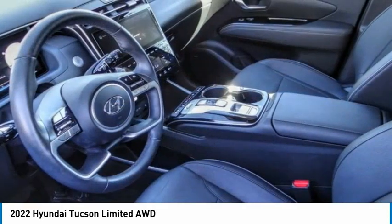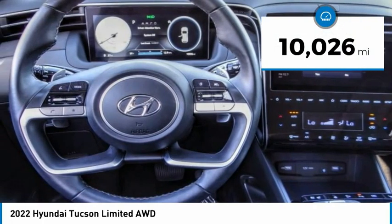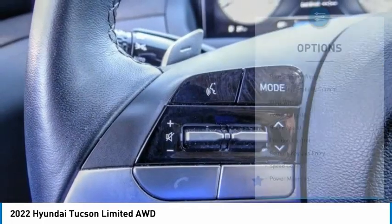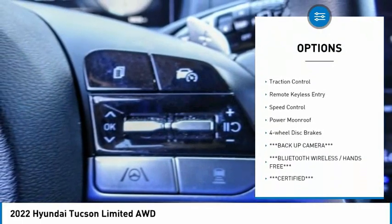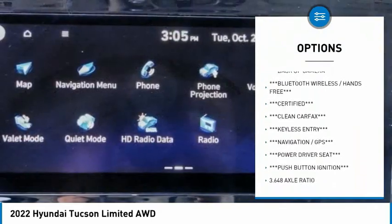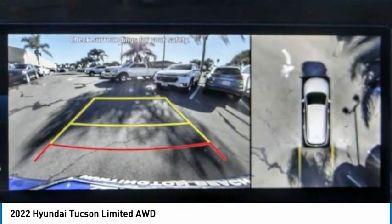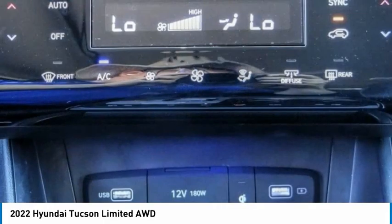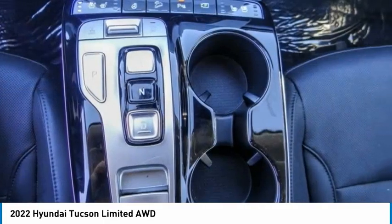This vehicle has less than 15,000 miles. Here are some of this vehicle's great options: rain sensing wipers, electronic stability control, alloy wheels, power liftgate, brake assist, traction control, remote keyless entry, speed control, power moonroof, and four-wheel disc brakes. Is love at first sight really possible? Let us know when you stop in.